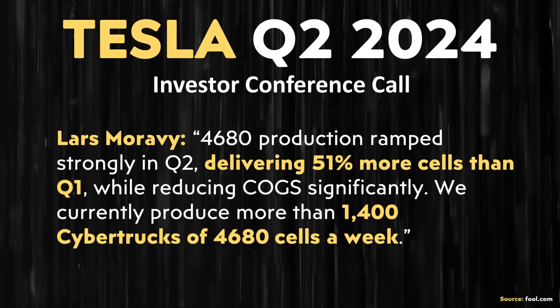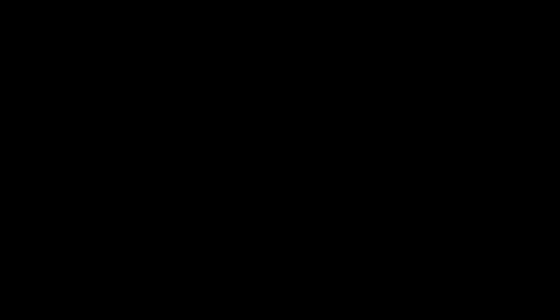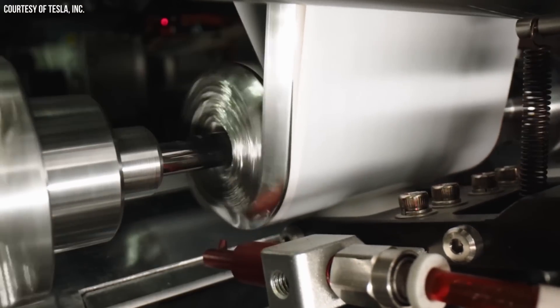He mentioned the production number of producing more than 1,400 Cybertrucks worth of 4680 battery cells per week. That's a good increase based on the previous update posted on x.com and in the previous conference call. When Tesla first started sharing updates on 4680 battery production, they were giving cumulative totals — cumulative numbers are great, but they don't really indicate exactly where Tesla is in the production ramp. Recently Tesla has been sharing weekly production numbers in terms of Cybertrucks.